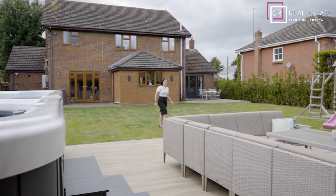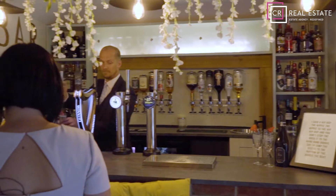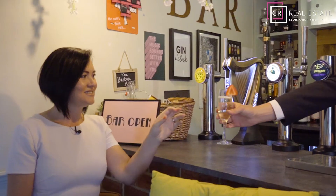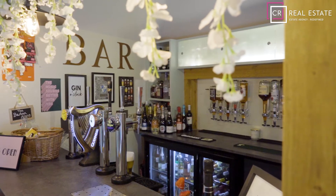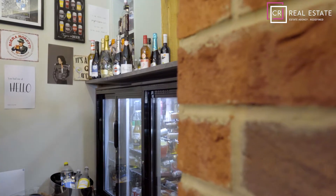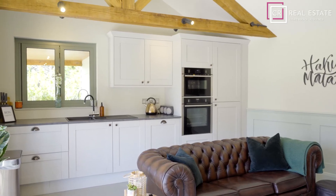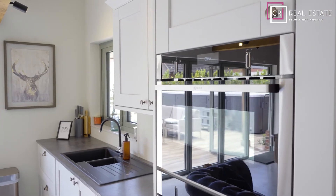Let me show you the gem of this property. Here we have the bar, which offers a fully functioning four-pump system and a plumbed-in ice machine, plus fridges to keep any other beverages cool. We also have a fully functioning kitchen with an integrated dishwasher, fridge freezer, oven and microwave. This place really is the ideal entertaining area for any family.